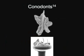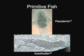Conodonts were eel-like organisms with eyes and fins with fin rays. They're known largely by their teeth. In the picture below, you can see a sampling of the different teeth on the head of a pin.